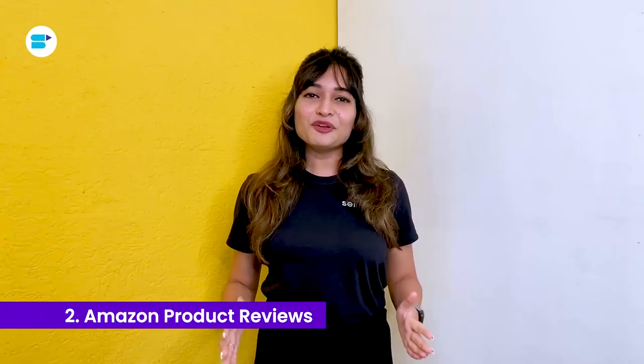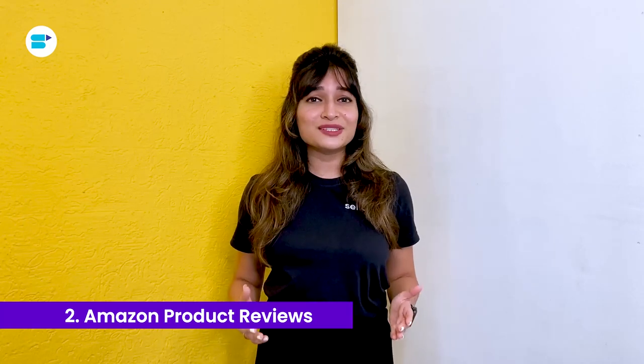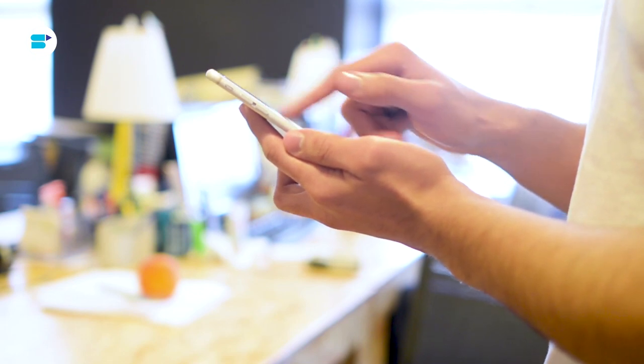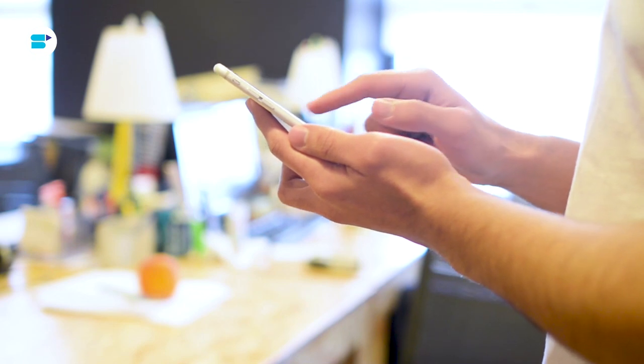Next is Amazon product reviews. Reviews are written by actual customers who have used the service first-hand. Customer reviews can assist in providing information on issues like service, dependability, quality value, and life endurance that other sources cannot. Over 70% of consumers say they read product reviews before buying, and nearly 68% say they are more likely to buy from a site with reliable product ratings and reviews. By ensuring buyers are satisfied with their purchase, social proof can help convince hesitant shoppers, provide additional context, and reduce returns. Now let's take a look at a few ways to enhance Amazon product reviews.